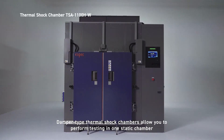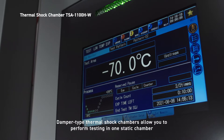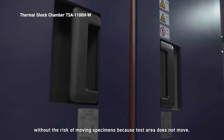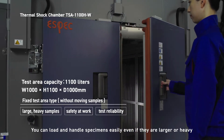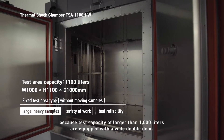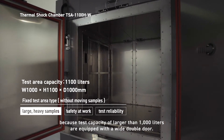Damper-type thermal shock chambers allow you to perform testing in one static chamber without the risk of moving specimens, because the test area does not move. You can load and handle specimens easily, even if they are larger or heavy, because test capacities larger than 1,000 liters are equipped with a wide double door.